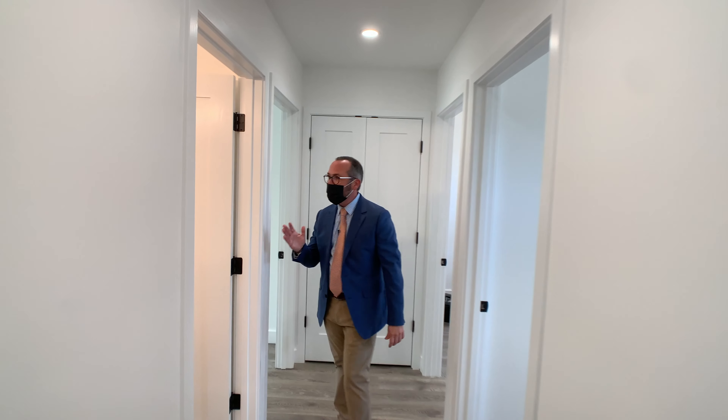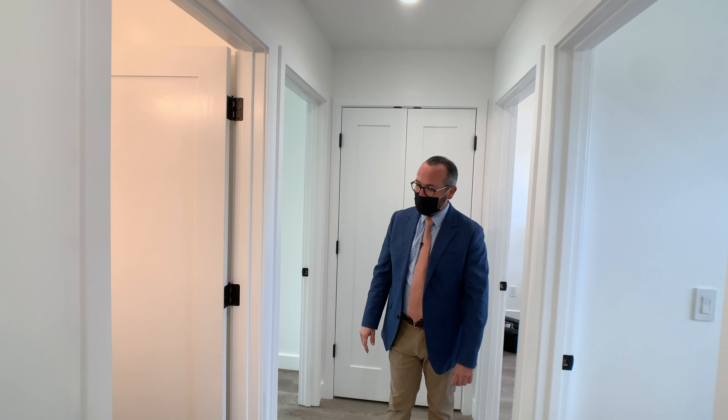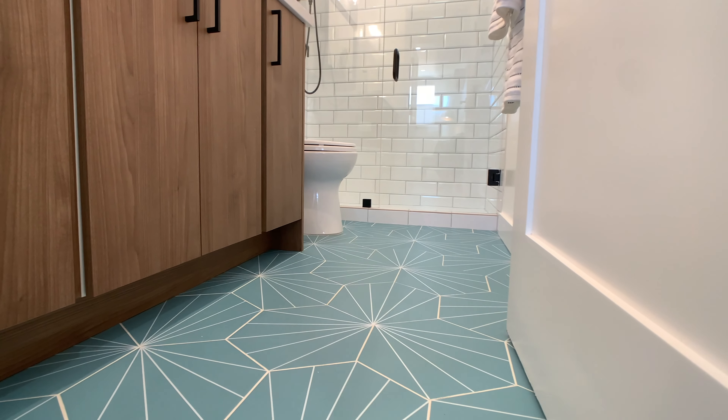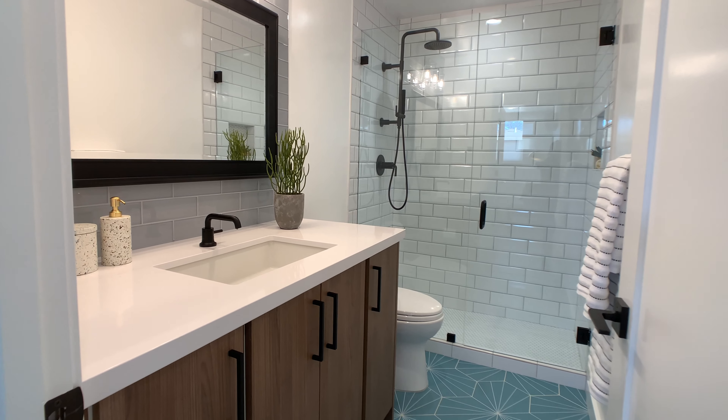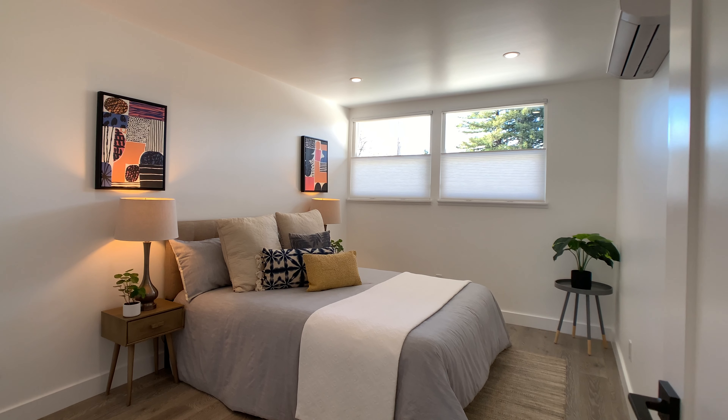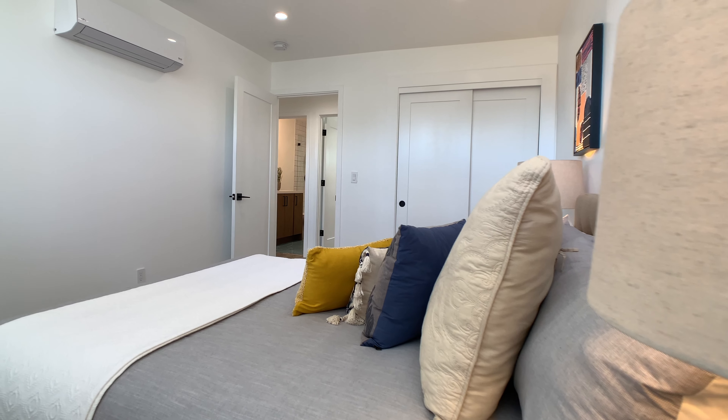Here is just a striking hall bath for the guests. I love the tile floor — it's just a work of art. Beautiful rain shower. Beautiful cabinetry. Each bedroom has its own mini split, dual zone.